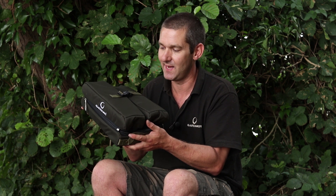Tidy, nice, neat, organised — that's what you need when you go fishing.